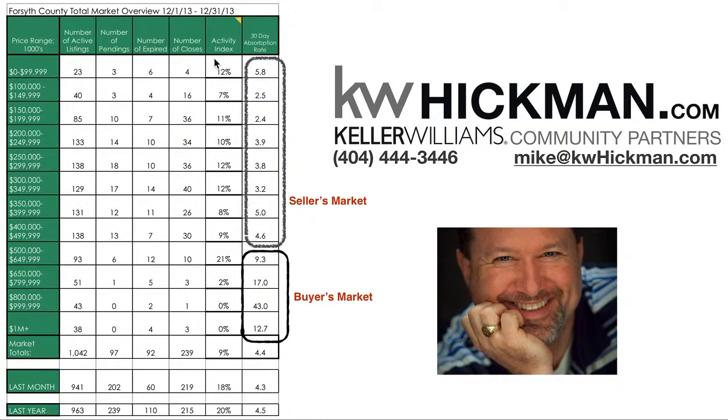Then there's the activity index, which I'm not going to get into, and the 30-day absorption rate, which is a really good indicator. The absorption rate is basically a number in months — so this is 5.8 months right here — meaning based on what has sold and what's active, there's 5.8 months of inventory. A lot of people use 90-day absorption rates; we use 30 days because we think it's more accurate for the market, especially since we look at the market every month.